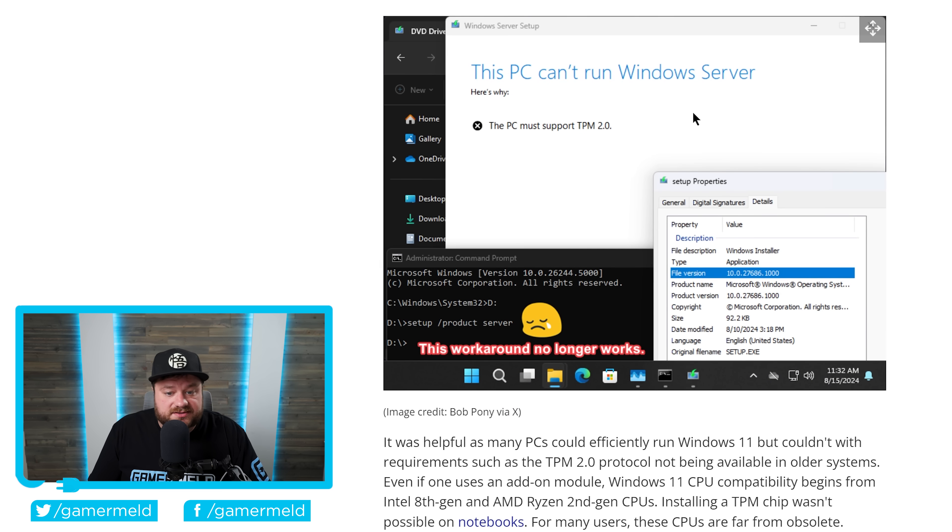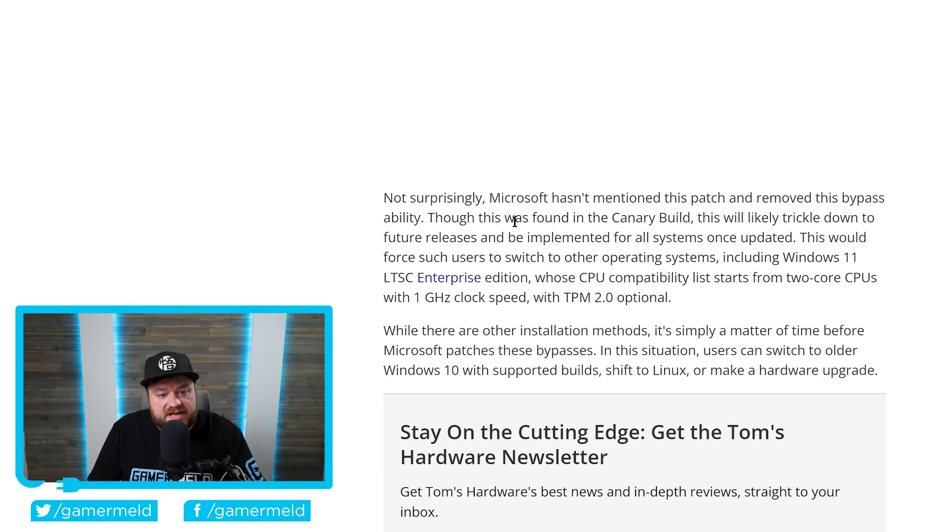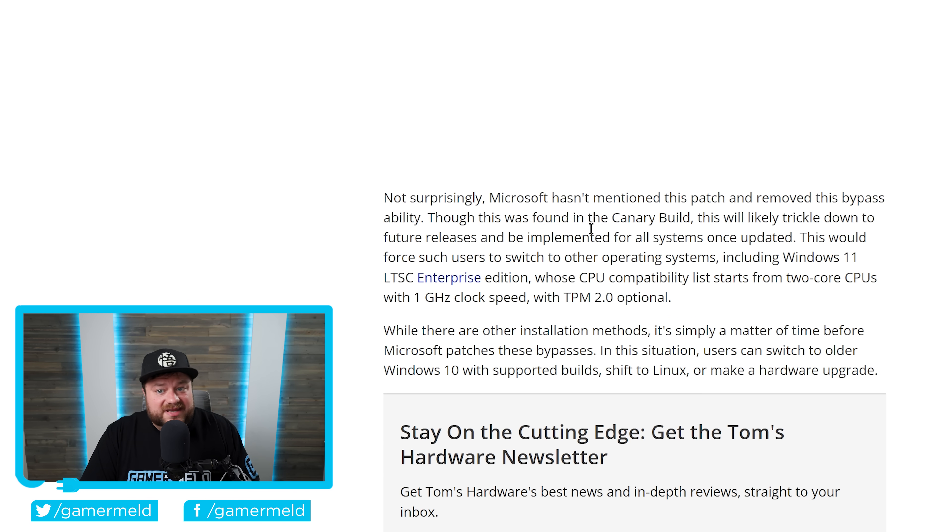As you can see in the screenshot posted, it says 'This PC can't run Windows Server, the PC must support TPM 2.0.' Microsoft hasn't actually mentioned it and while it was so far only found in the canary build, it will likely trickle down to future releases. This affects hardware as recent as first-gen Ryzen and Intel 7th gen CPUs. The average consumer isn't going to be updating their PCs every one or two years, so the idea that everyone should have updated is pretty absurd.